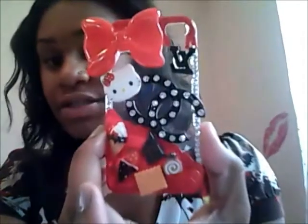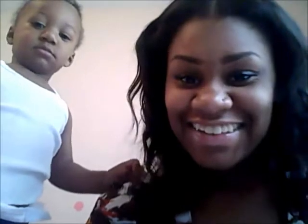Hi everybody, it's Charlotte and I have a new phone case made for you all. This is for the iPhone 4 phone and I just finished this. You all can now purchase my phone cases on Etsy.com. I have a little visitor there — hello!